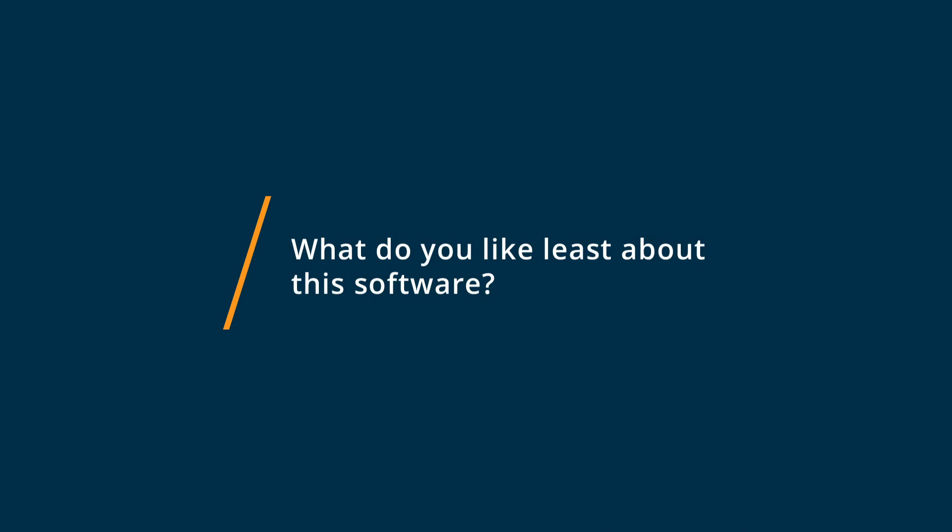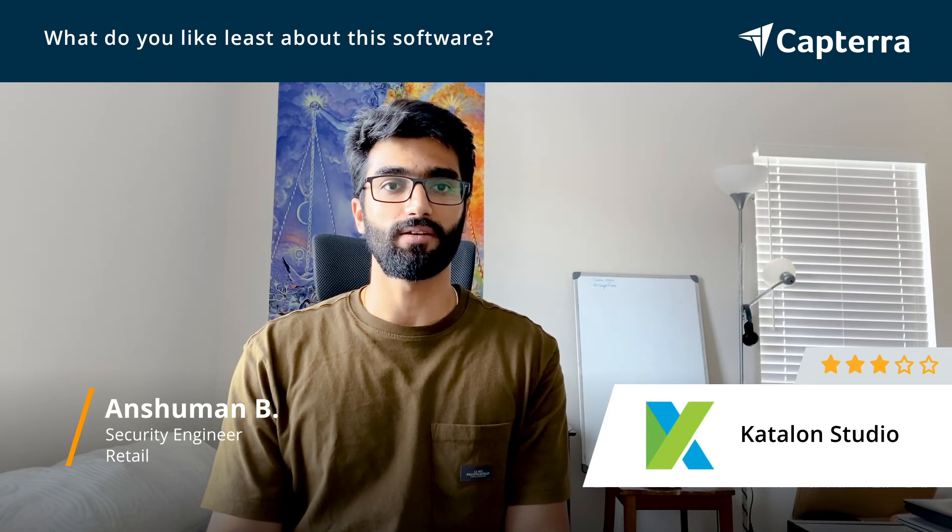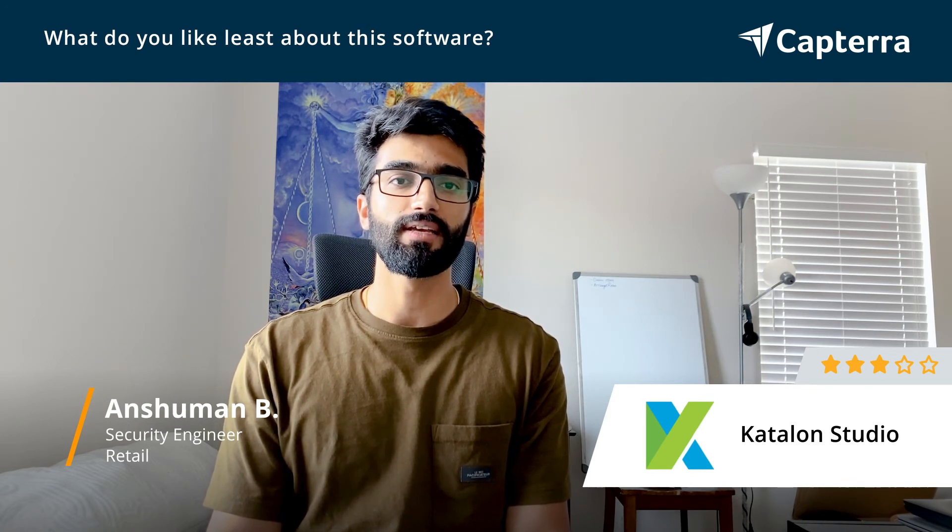Some things that I dislike about Katalon Studio is that the cross-browser communication is not as good as other software testing tools out there. Secondly, whenever we put in more load for testing, Katalon Studio often breaks and the system lags.